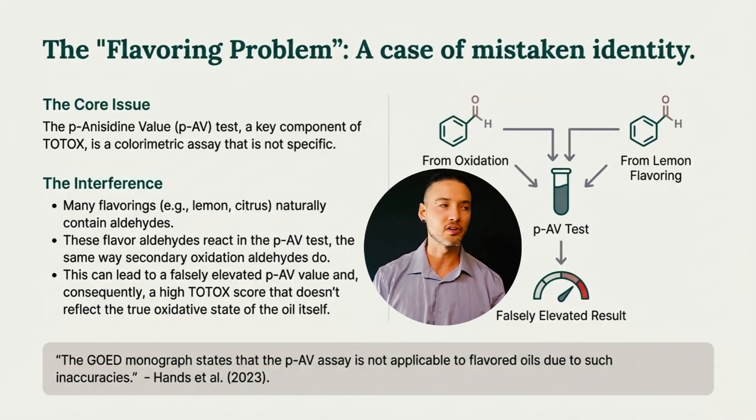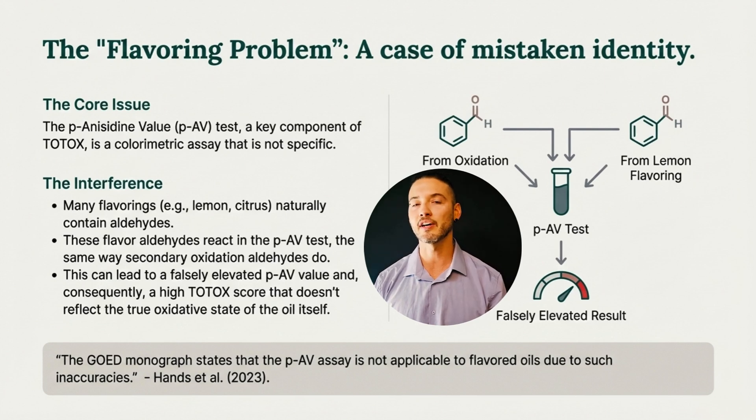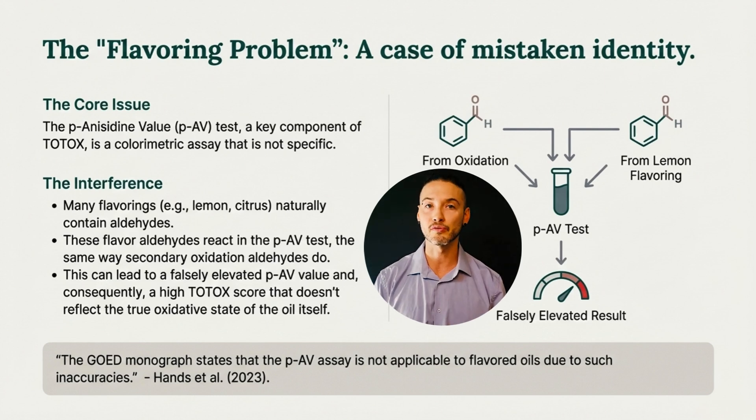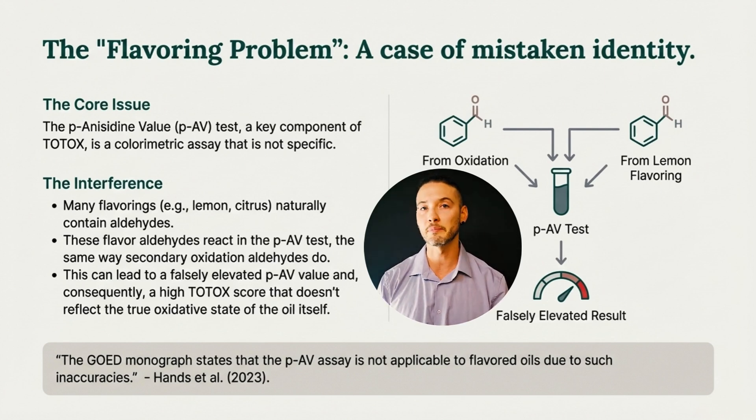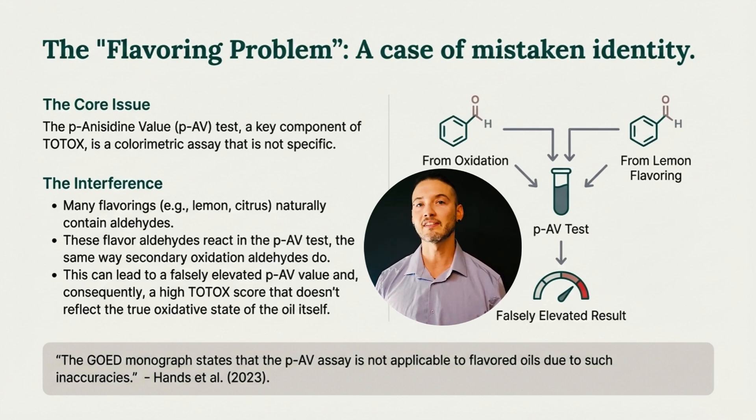This slide highlights what's often called the flavoring problem. The anisidine value test is a colorimetric test and it's not chemically specific. It is designed to detect aldehydes formed during oxidation, but many flavorings — especially citrus and lemon flavors, which are commonly used in fish oils — naturally contain aldehydes as well. The test cannot distinguish between aldehydes coming from oxidation and aldehydes coming from added flavorings. As a result, flavored oils can show an artificially high anisidine value and therefore a high TOTOX score, even when the underlying oil itself is not highly oxidized. Because of this limitation, the Global Organization of EPA and DHA (GOED) Monograph explicitly states that the anisidine value test is not applicable to flavored oils.